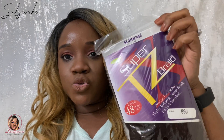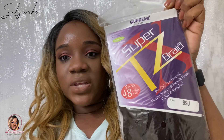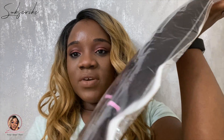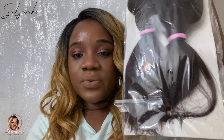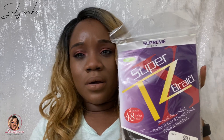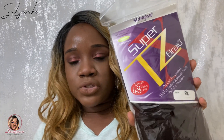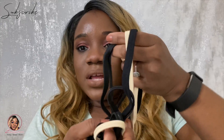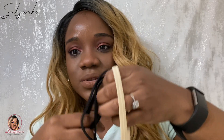I've really been enjoying this braiding hair — I think it's called TZ Braiding Hair. It's 48 inches and I've been using different colors: 99J, black, and blonde. What I love is that the ends are already pre-combed and pre-cut, so you don't have to sit there and tame it. That's why I really like this — for me and my daughter. It's available online but you may need to buy a minimum quantity. You can also find it at your local beauty supply store.